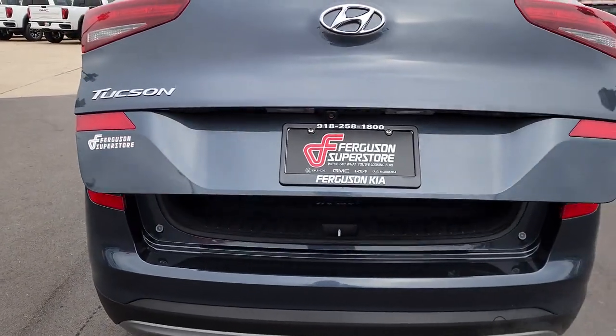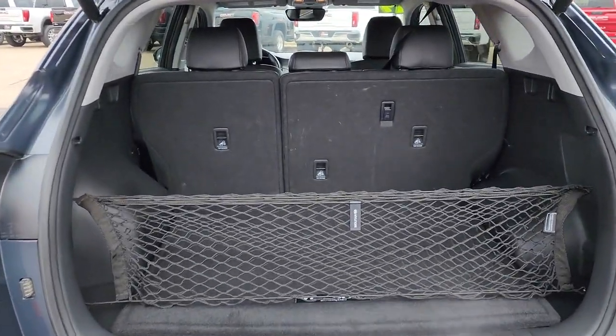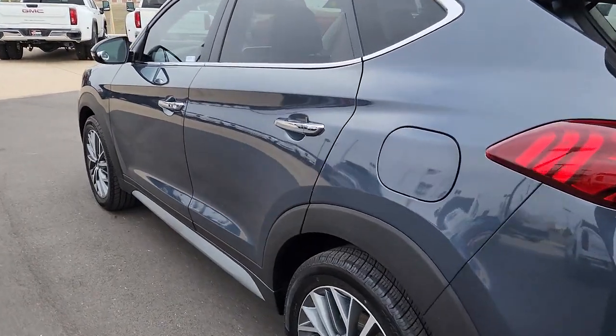Hands-free liftgate, keyless entry, backup camera, heated mirrors, satellite radio, premium sound system, power passenger seat, fog lamps, power liftgate, keyless start.